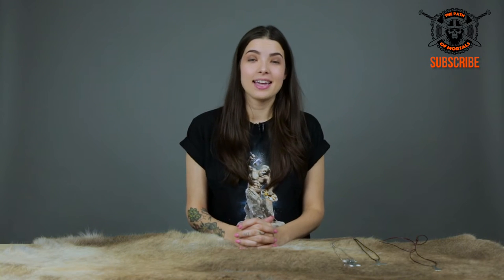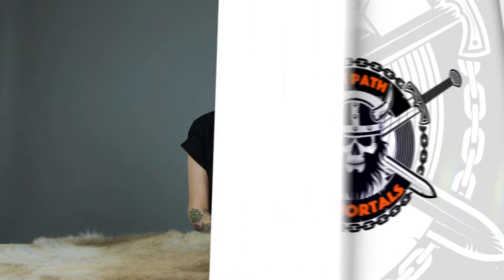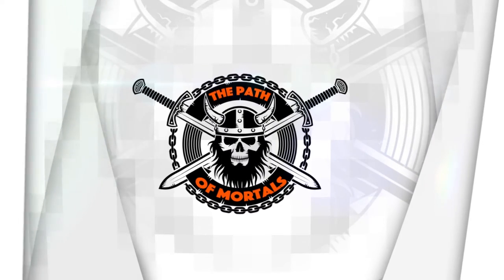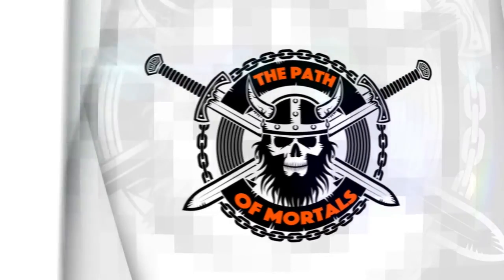Hey guys, what's up? Today it's hammer time! So I have a couple of hammers to show you today. They're called Mjolnir. Mjolnir means crusher.